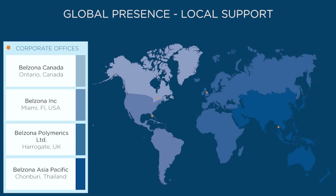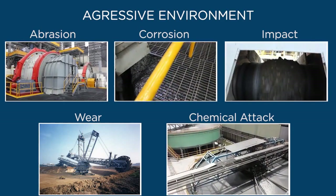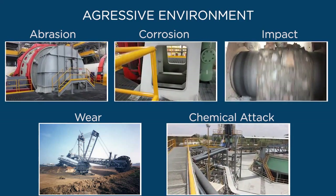Since 1952, Belzona has been committed to the development and manufacture of high-performance polymeric compounds as alternatives to conventional repairs. Mining is an aggressive environment where the process of extracting valuable minerals and other geological materials results in abrasion, corrosion, impact, wear, and chemical attack to plant equipment.